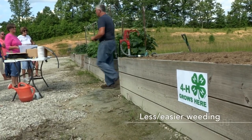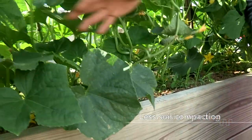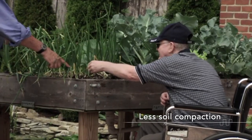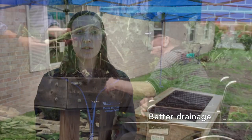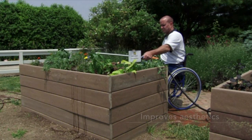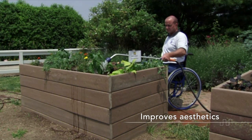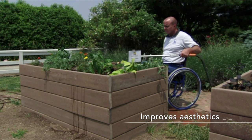It's easier to weed a raised bed because most of the time the soil is not quite as compacted as growing in the ground. Also, raised beds tend to have greater drainage for the soil, so your roots won't have as much tendency to rot or for fungus to grow. And lastly, folks like to grow in raised beds because of how it looks — it keeps the garden looking nice and neat, and folks know where you're growing and where you can stand.